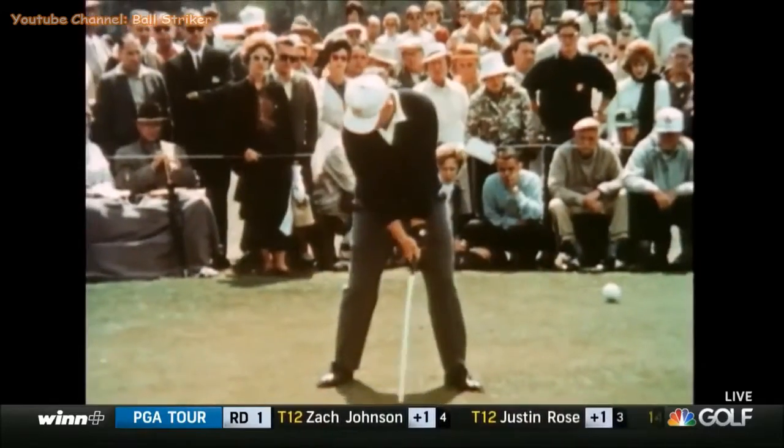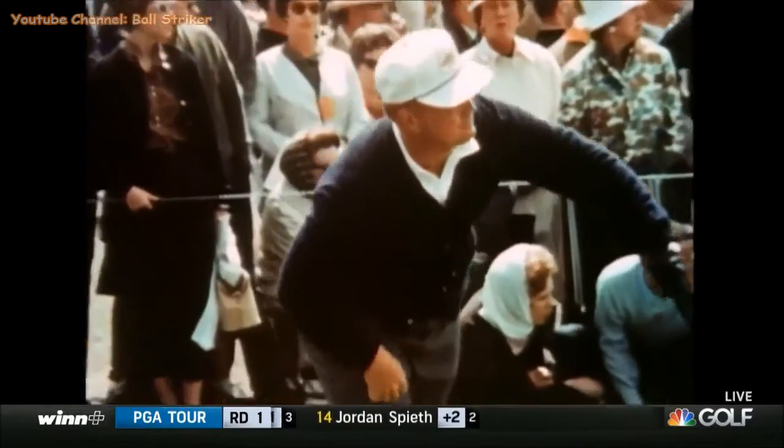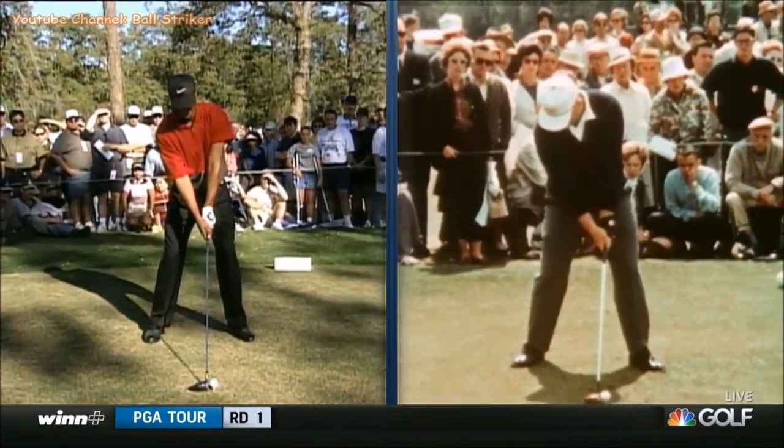And then in their 40s, this is Tiger Woods in 1997. That's Jack Nicklaus at the 1963 Masters en route to winning. But we'll just take a closer look at Tiger and Jack.